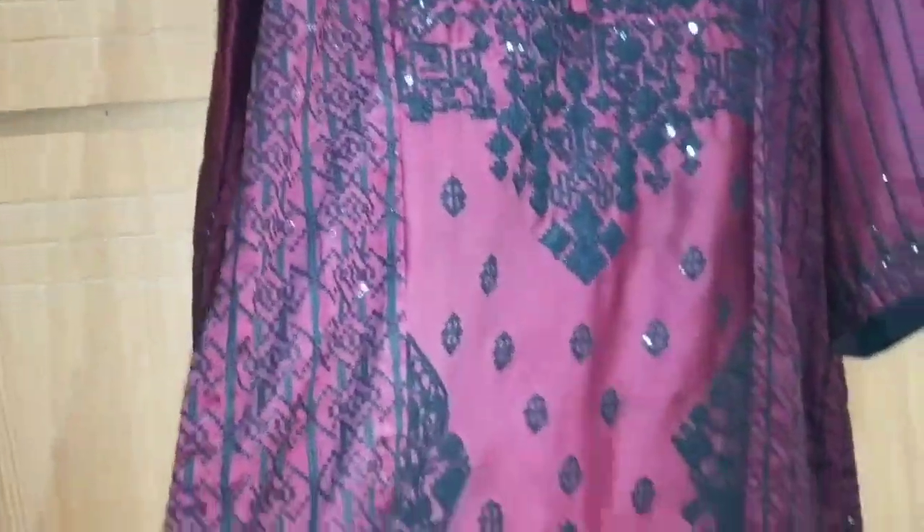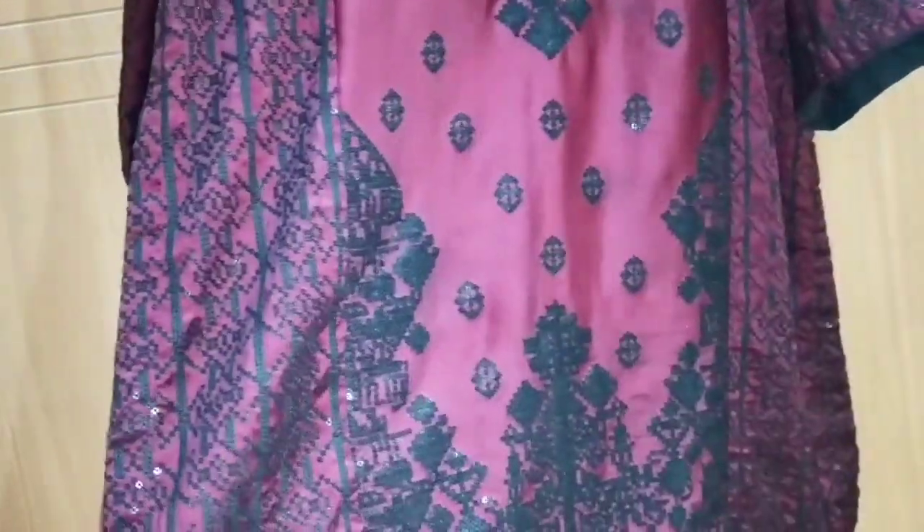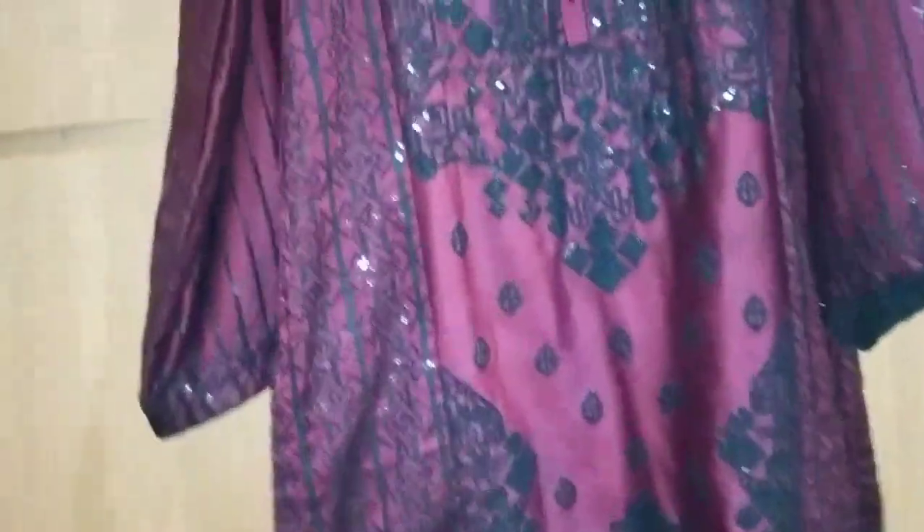This is a very stylish and different design. This is a brown color and this is a silk fabric.